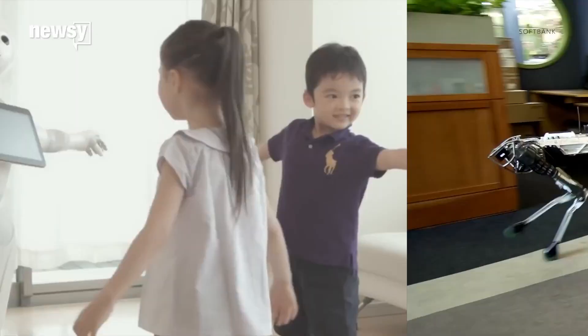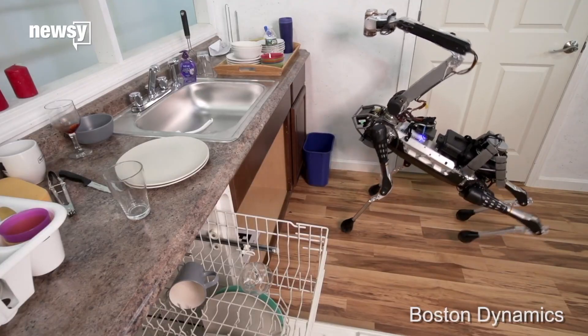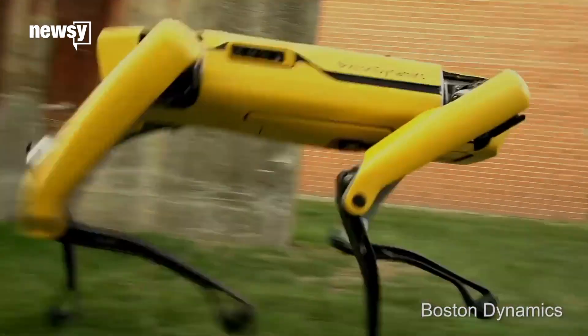The company's new owner, SoftBank, has some experience in making robots cuter and more consumer-friendly. It's behind the commercial robot Pepper. In the past, Boston Dynamics has alluded that the all-electric Spot Mini could be used for housework, but details about the new version are sparse.